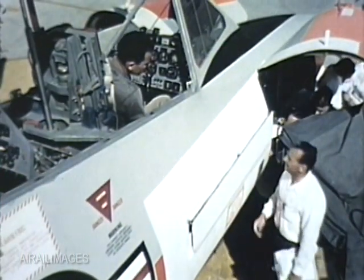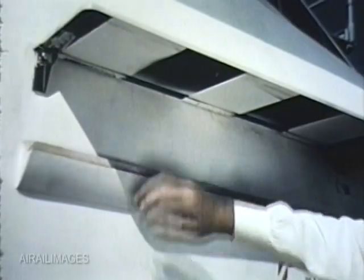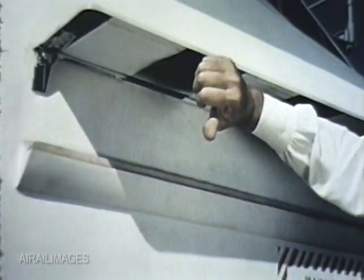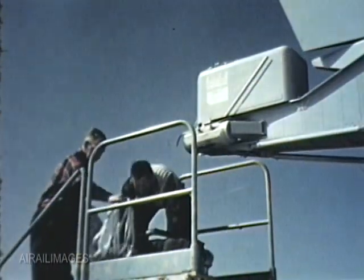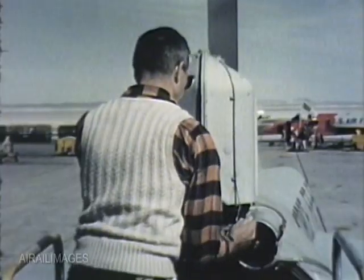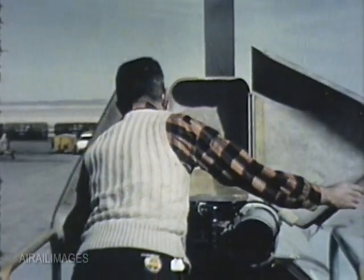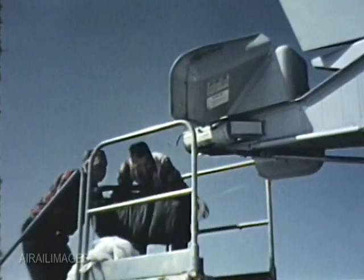The anti-spin nose strakes comprised the primary recovery system. Their purpose, when extended in flight, was to change the airflow over the nose of the fuselage to aid in spin recovery. A spin recovery chute was the secondary recovery system and in operation would slow the aircraft, allowing the nose to drop to regain control of the F-106.